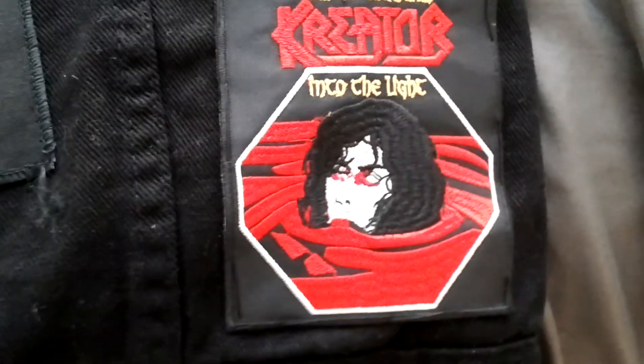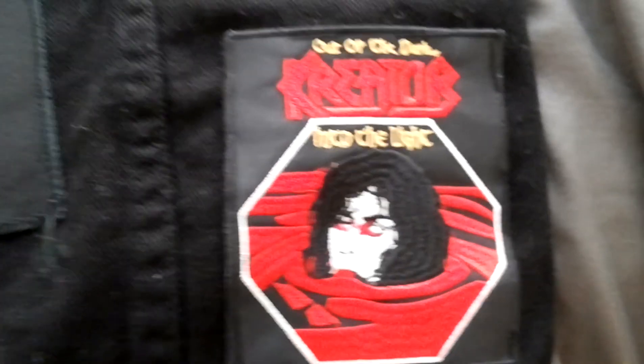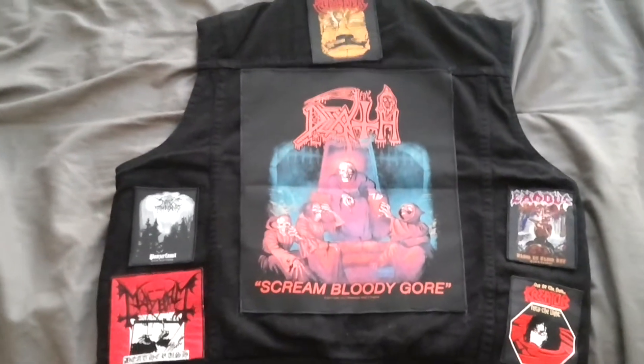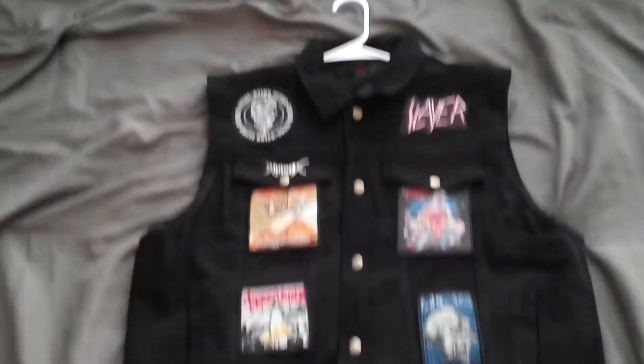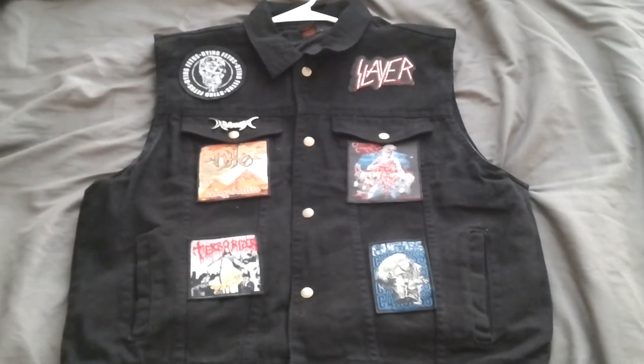And lastly I got Creator Out of the Dark Into the Light patch. Really cool patch — I love Creator and really wanted to include them in my jacket. Just get one final good look at the back, then flip it over, and there's the front. Turned out fucking great.